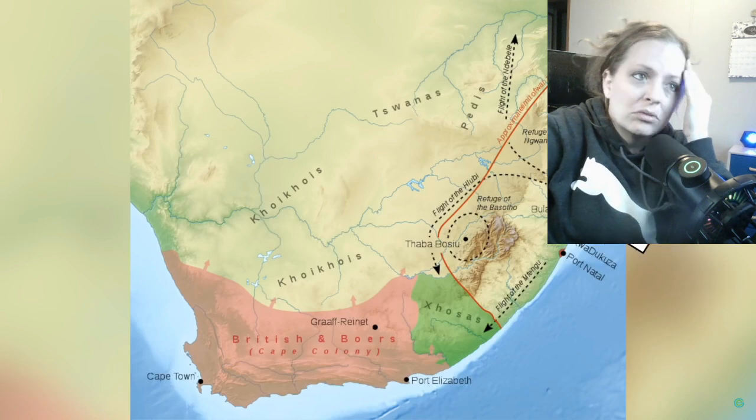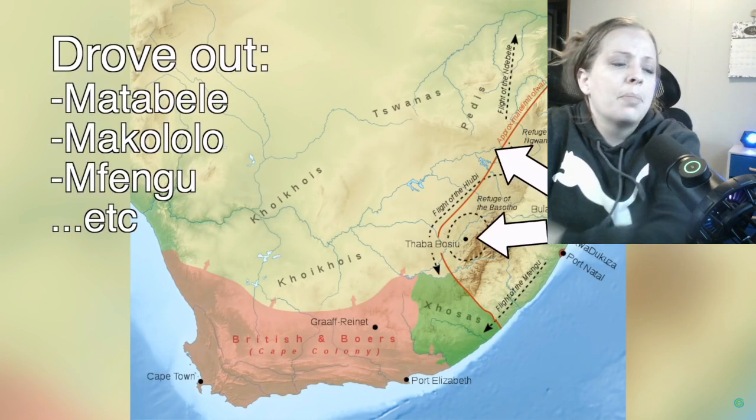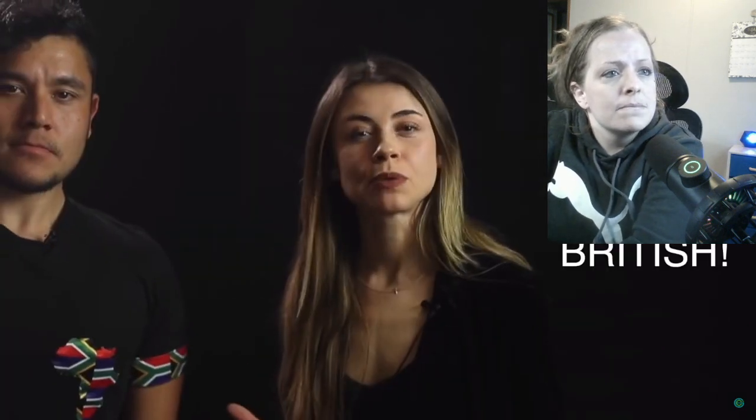Over a millennium later, the Dutch were the first Europeans to establish Cape Town, bringing in their farmers known as Boers. Meanwhile, hundreds of miles east, Shaka Zulu was unifying most of the Nguni tribes in the early 19th century and drove out many rival tribes like the Matabele, Makololo, and Fingo. This was known as the Mfecane or the Great Crushing and Displacement.